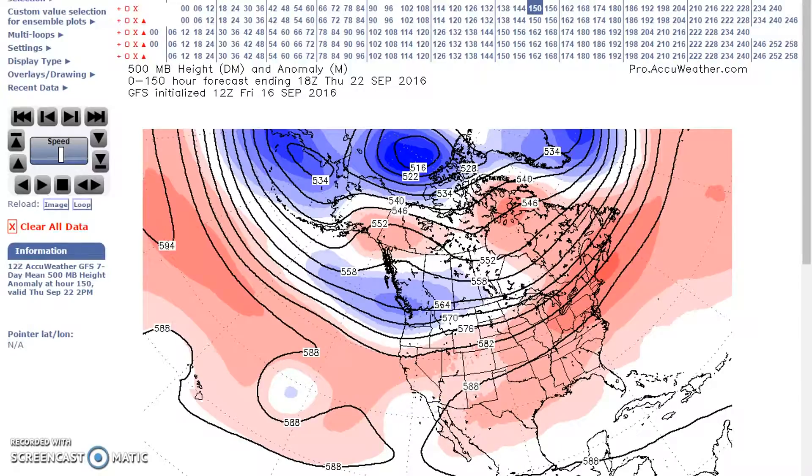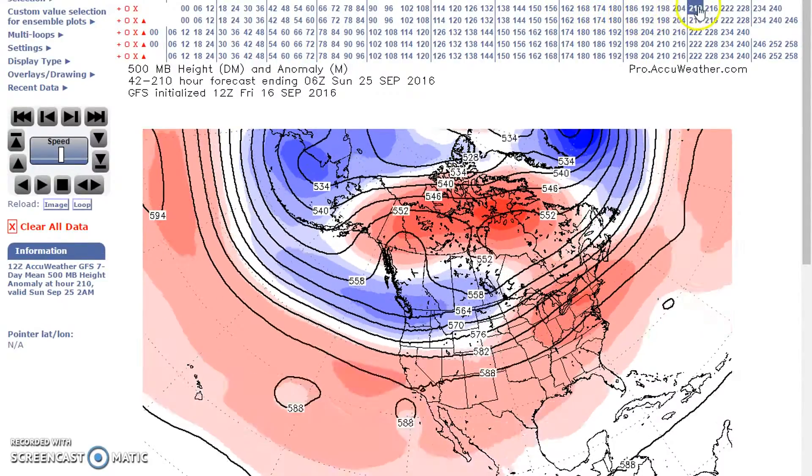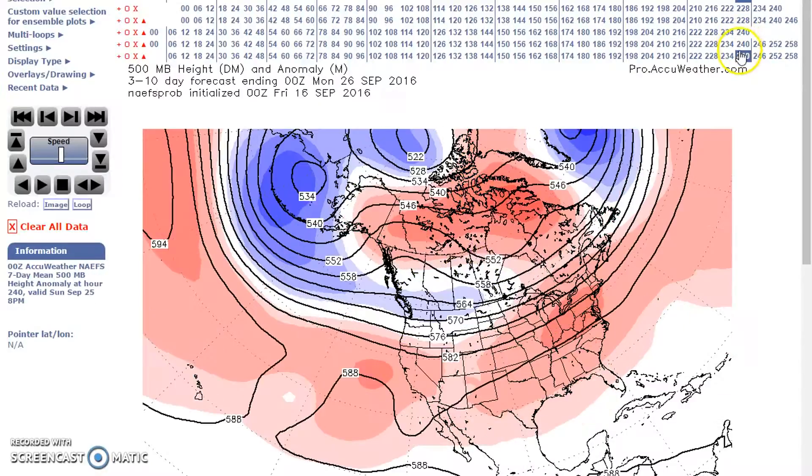Models show good agreement. We're going to go through the days. And you can see there's a little change as I go through the models. Still building this subtropical ridge.